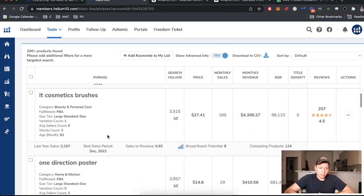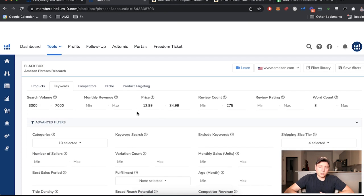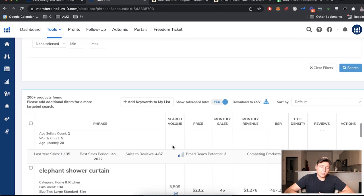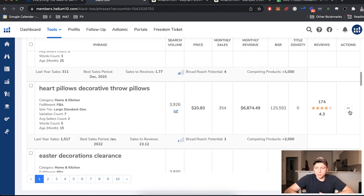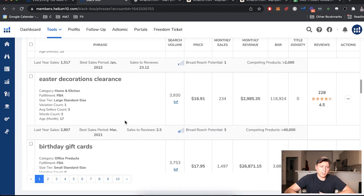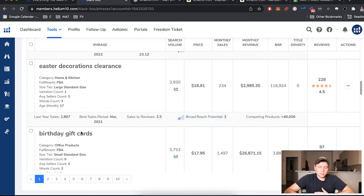If you see a bunch of brand names like Bear Republic, Nike, or Adidas in the results, stay out of those branded keywords. Go to exclude keywords and filter them out so you get results you can actually use. Going down: 'heart pillows, decorative throw pillows' — I'll open that one. 'Easter birthday' — the birthday aspect is good since birthdays happen year round, but Easter is obviously just one part of the year. Seasonal products are fine if you have experience with them.